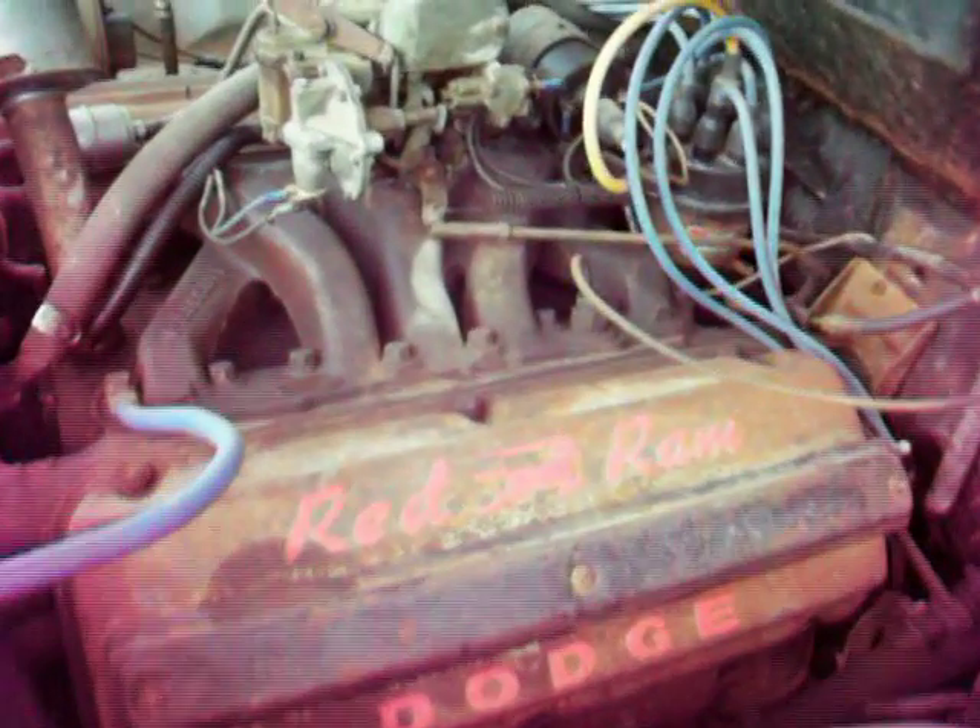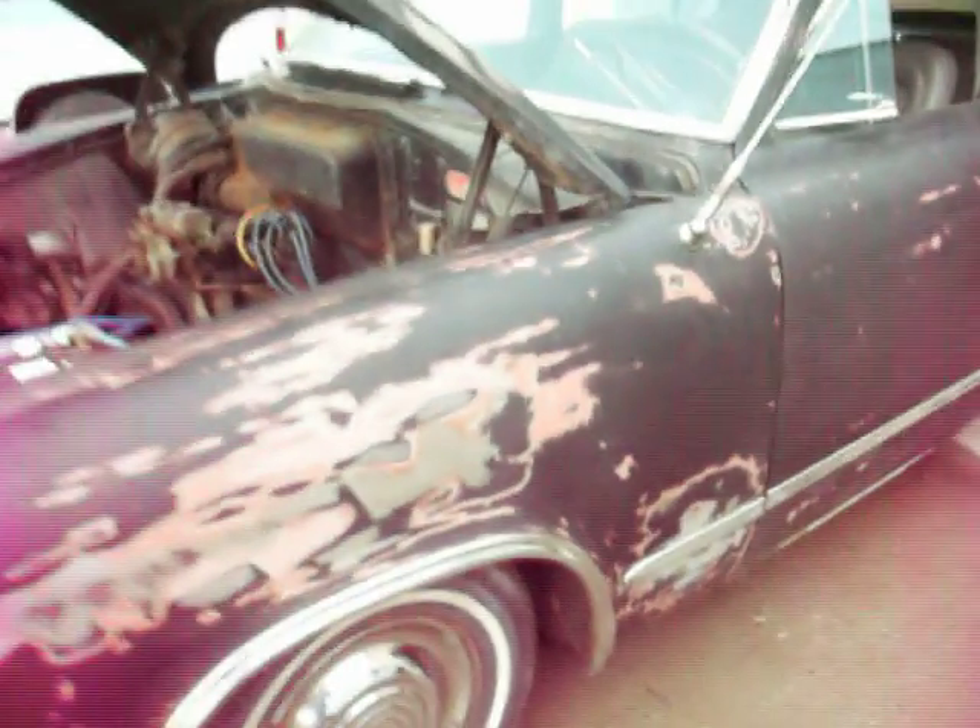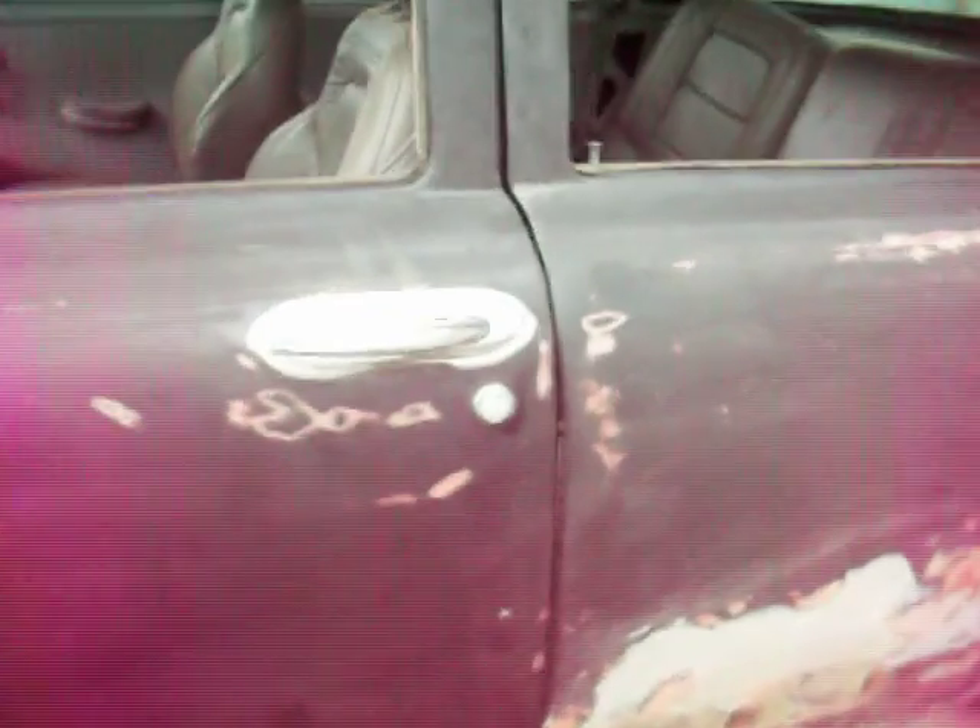1953 Dodge — Red Ram — Coronet. Keep the old car dreams alive.